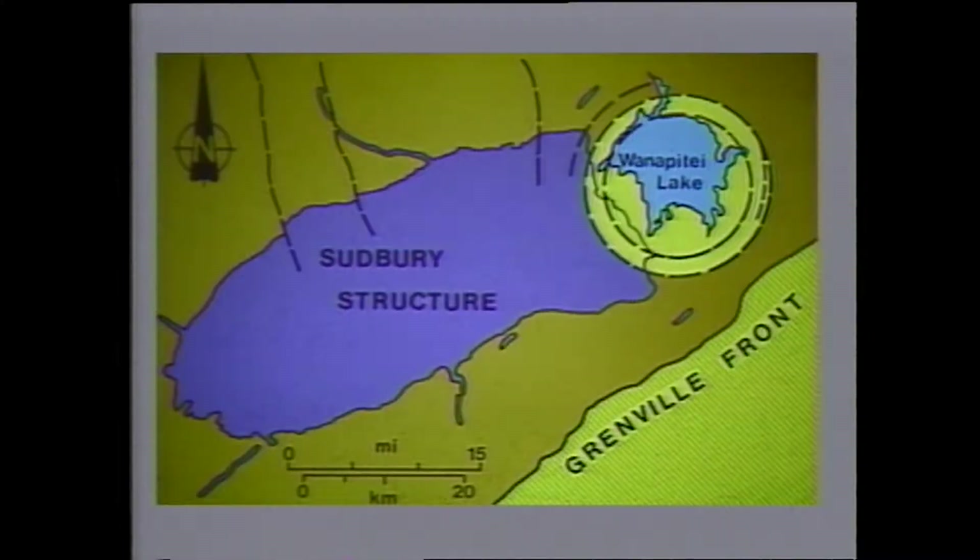In answer to those who accept shock metamorphism but argue it is too much coincidence for a meteorite to have impacted at the present-day Sudbury structure site, we can point to the impact-scarred face of the moon, where there are numerous examples of impact scars superimposed on older impact scars. At Sudbury we have such an example: the Lake Wanapitei area, which we are looking at presently, is another impact structure superimposed on the Sudbury structure on the east range.